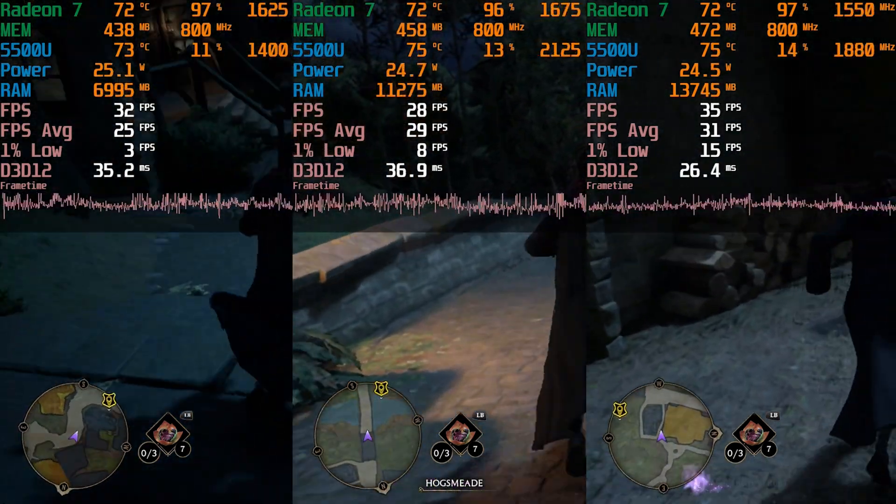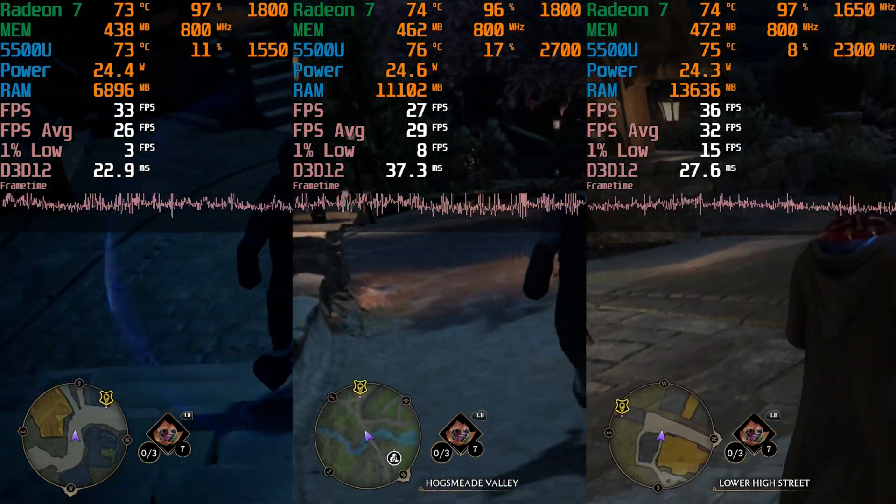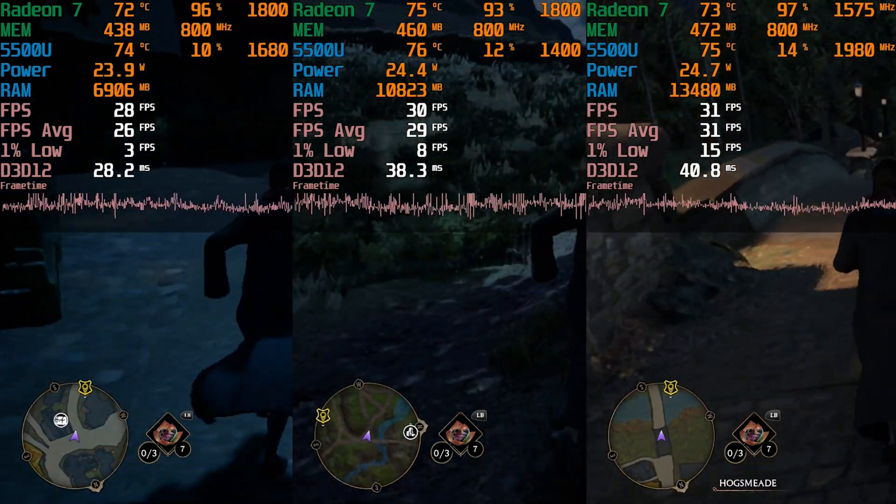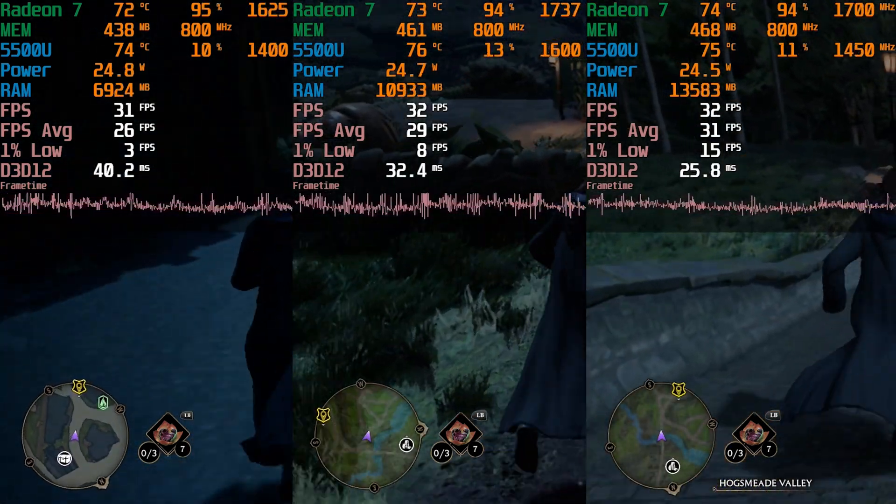Interestingly enough, pretty much all configurations are being maxed out in terms of the amount of RAM that they are utilizing, really leaving the absolute bare minimum for Windows to even operate in the background.